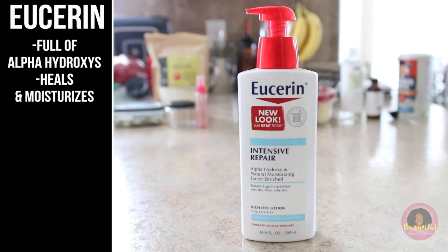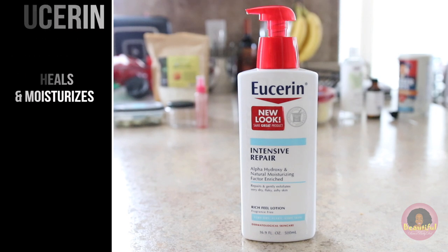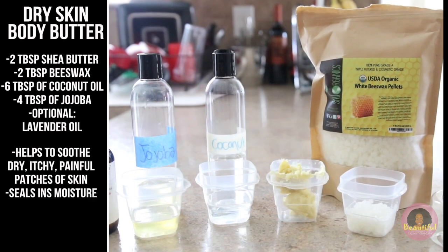There are several ways to lock in moisture and get more moisture into the skin. One thing I love to use is Eucerin — it's a store-bought lotion that's a little pricier than others, but it's beneficial. It has a very rich, thick formula that lasts a long time, it's full of alpha hydroxy acids, and it heals and moisturizes the skin.